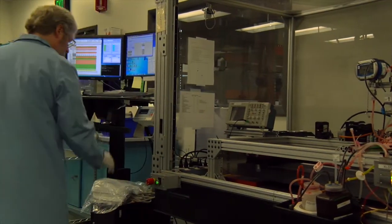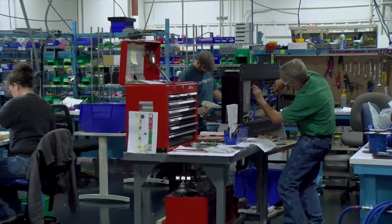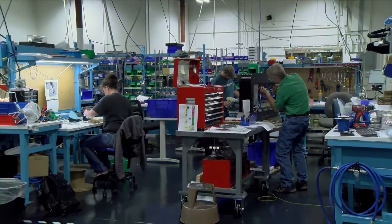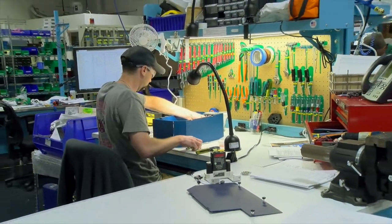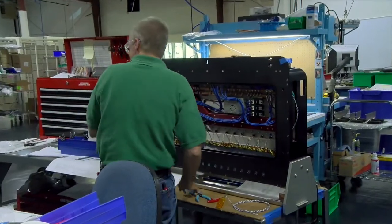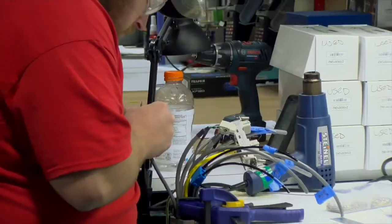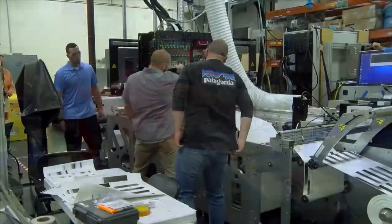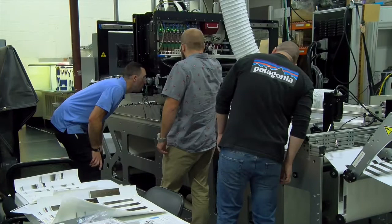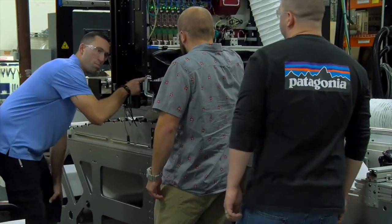Our growth has been spectacular and we're only just getting started. Many more large diversified industries like packaging, textile, 3D part fabrication, electronics, and biomedical are all turning to our technology for breakthroughs they can use in their respective fields. To sustain our growth we need the best and the brightest to choose Fujifilm Dynematics as their employer of choice. Our people are easily our number one asset — none of this would be possible without them.